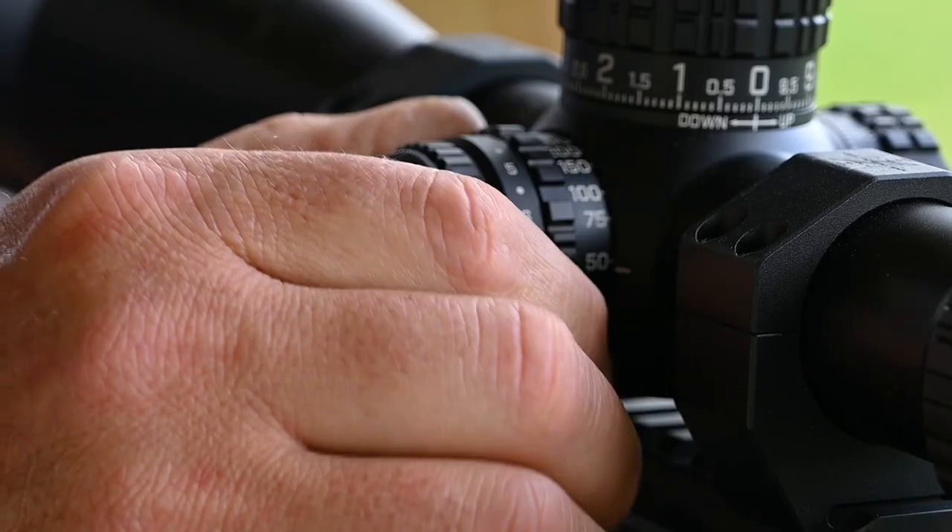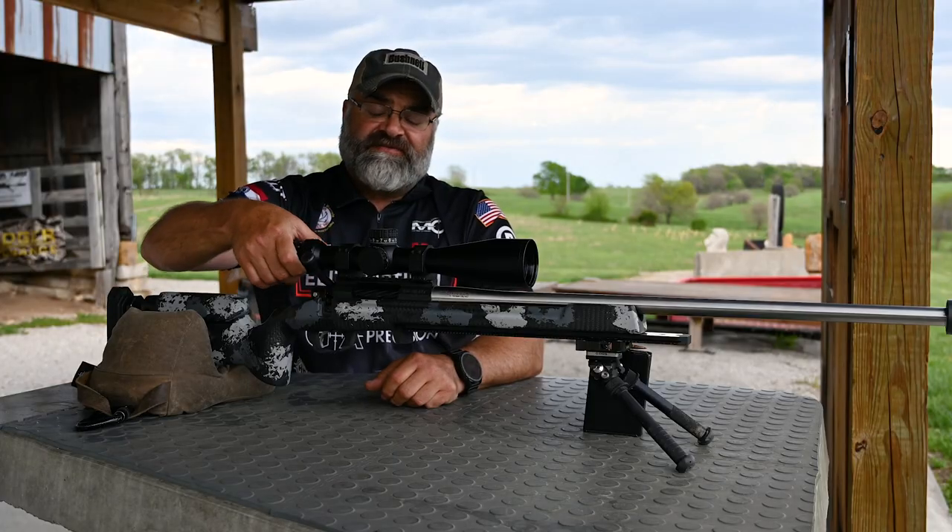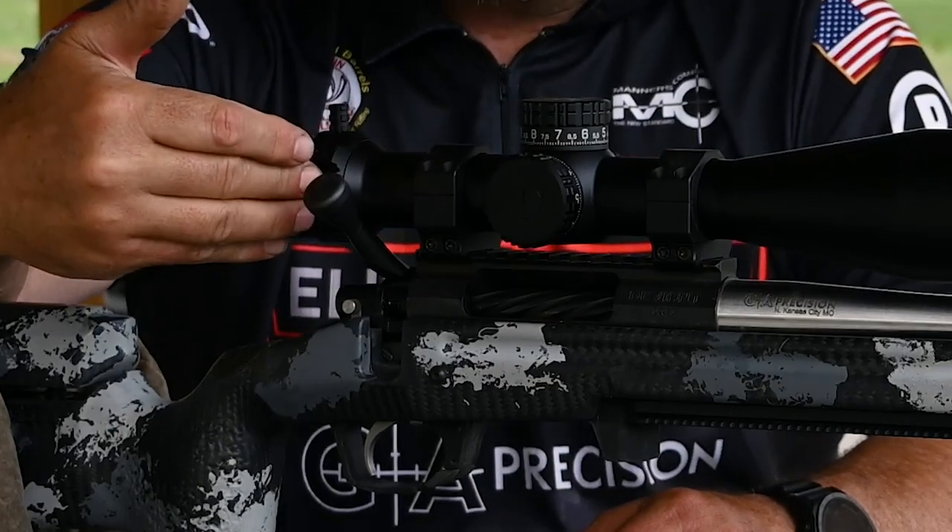This scope also, unlike others, will go all the way down to 12 yards. It's a 5-30 with a throw lever, three different positions.